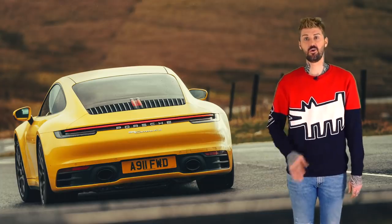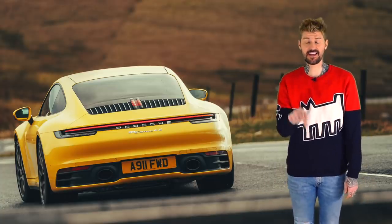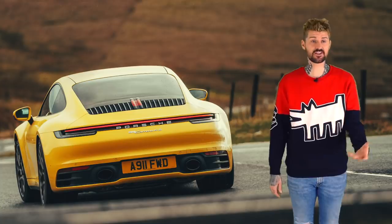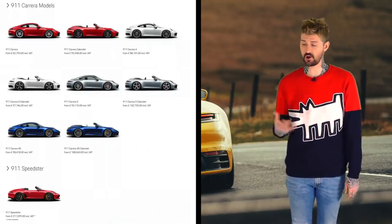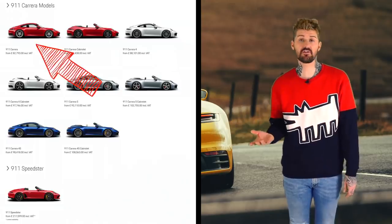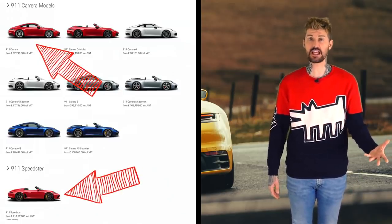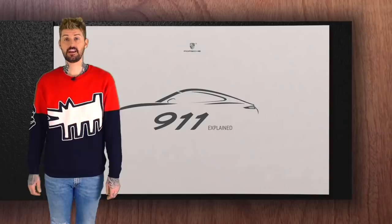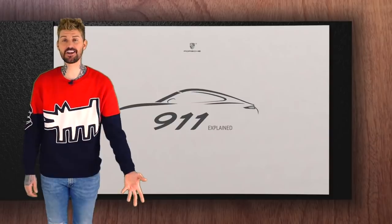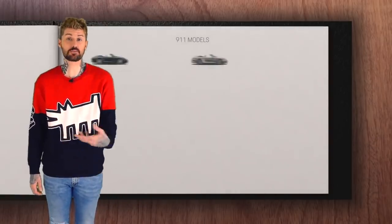So this here is the Carrera 4S. All the variations of the 911 theme — it is an absolute minefield. This is the 8th generation model, just went on sale this year, and there's already like 9 versions of it. Ranging from your bog-standard rear-wheel drive Carrera for 80 grand, to £212,000 worth of 911 Speedster. Mental, right? And it's only going to get worse too. There were so many versions of the last generation one that Porsche eventually had to do a '911 for dummies' video to explain them all.